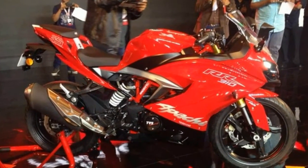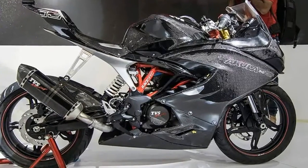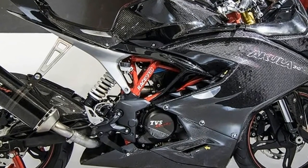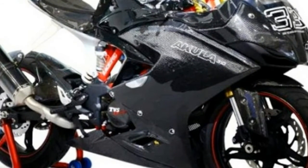Having been spied numerous times and with the official teaser released a few days ago, TVS has finally launched its new Apache RR310 at 2.05 lakh ex-showroom. The KTM RC390 rival is the brand's new flagship and it shares more than just the engine with the BMW G310R.